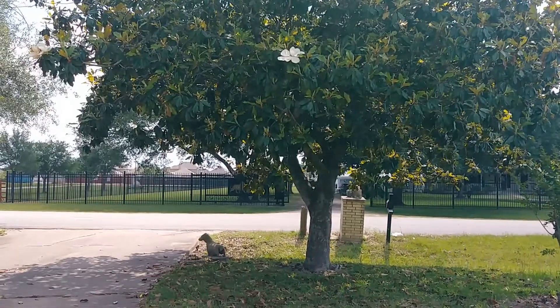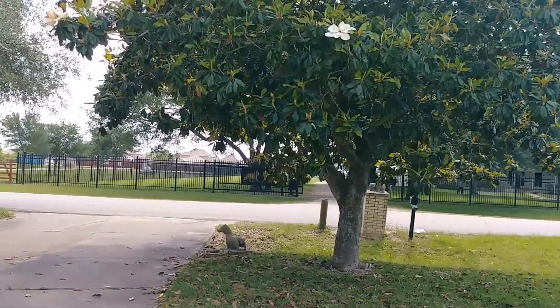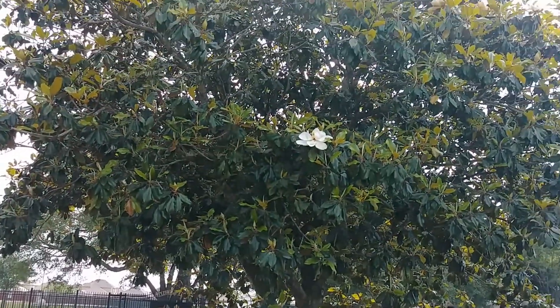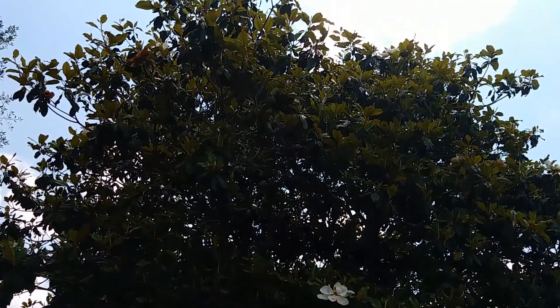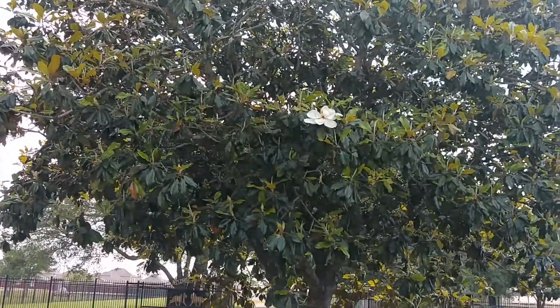Of course there has to be a weed eater out — go figure. Anyway, I forgot my gimbal, darn it. I wanted to practice it on this beautiful magnolia tree and it's blooming.